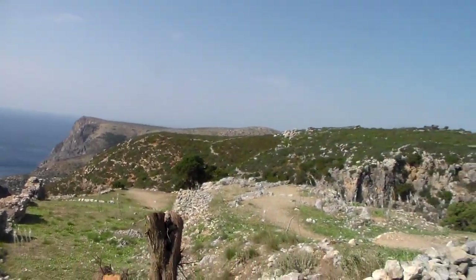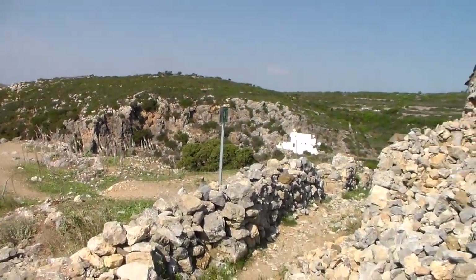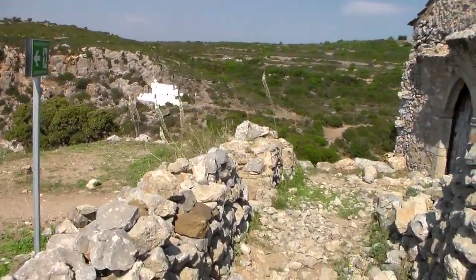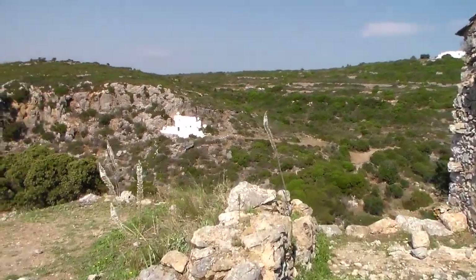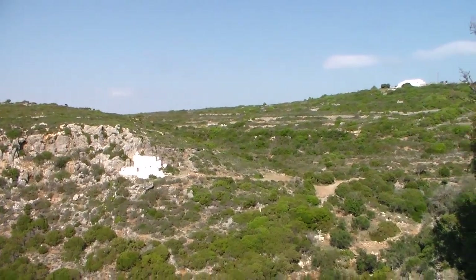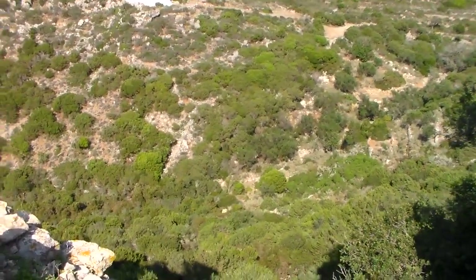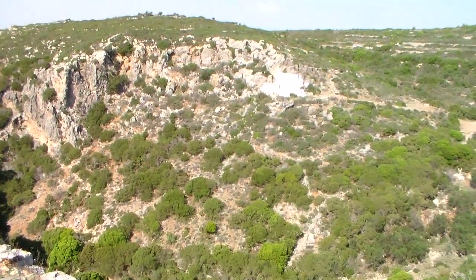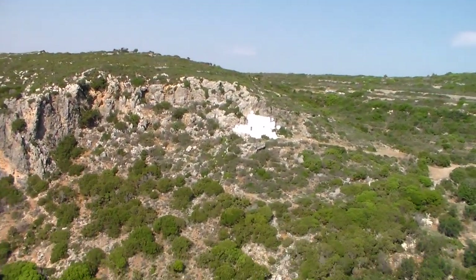You can see the scenery all around. Over in the distance, that white structure is a church built into the side of the hill, across the ravine. Down below is the ravine — don't want to get too close to the edge. We'll see if we can zoom in a little bit.